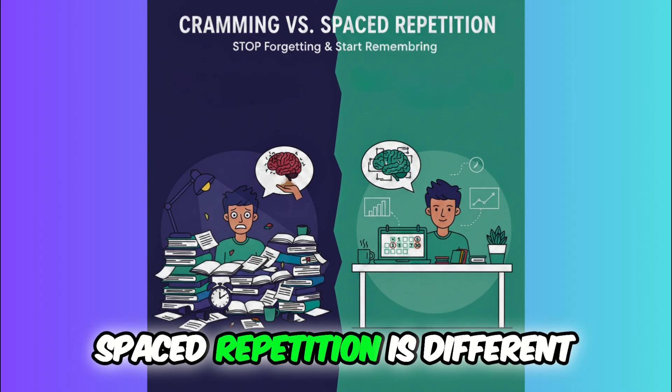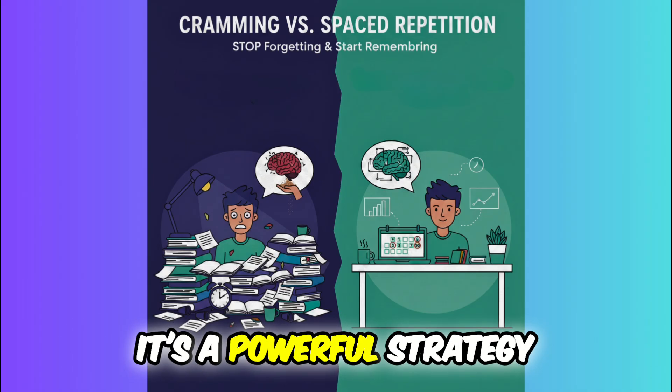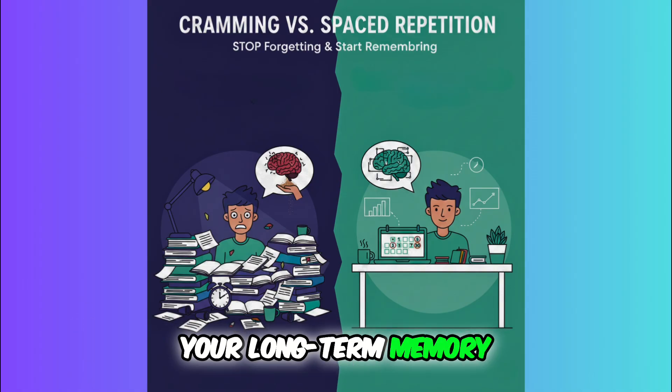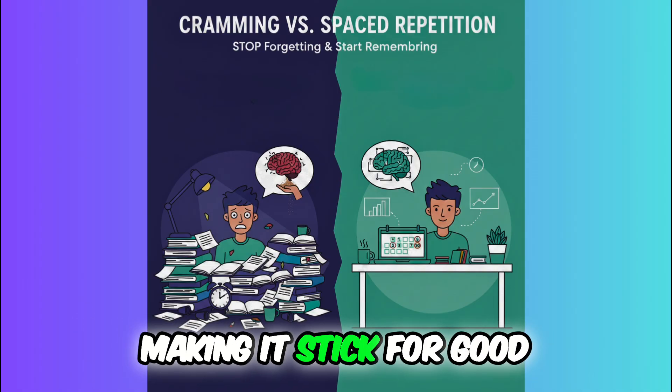Spaced repetition is different. It's a powerful strategy that moves information from your short-term to your long-term memory, making it stick for good.